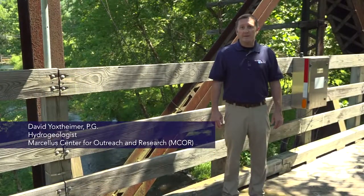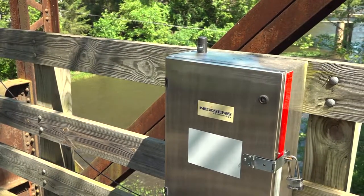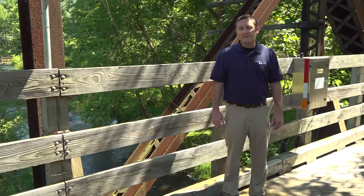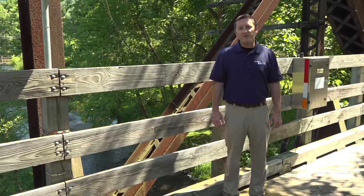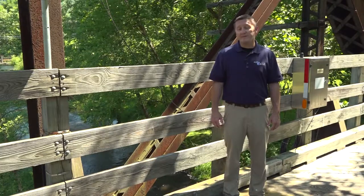We're along Little Pine Creek in Lycoming County, which is a tributary to the Susquehanna River. We're standing next to a water quality monitoring station that was set up by the Susquehanna River Basin Commission back in 2010, in an effort to monitor the stream's water quality so that if there were any impacts from shale energy development, that data could be collected and we could look at any trends to see if there was an impact from drilling, hydraulic fracturing, or production activities.